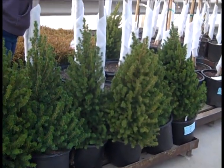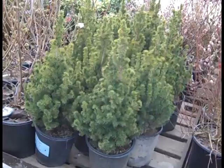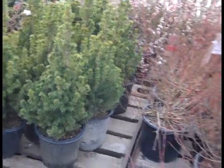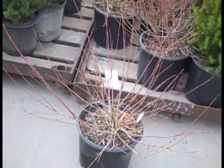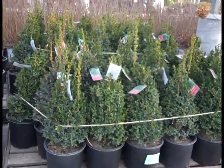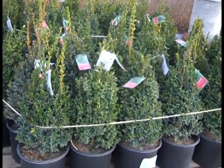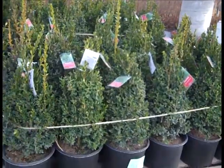We're looking at two gallon Alberta Spruce and another favorite — here we've got three gallon Salix Nishiki. Gorgeous three gallon. This is Buxus Green Mountain — the uprights. Very nice shape to these. Beautiful three gallon Green Mountains.